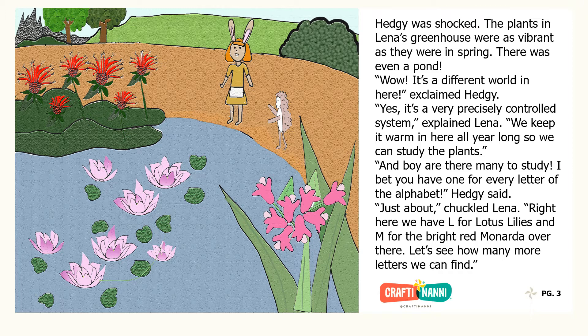And boy are there many to study. I bet you have one for every letter of the alphabet, Hedgie said. Just about, chuckled Lena. Right here we have L for lotus lilies and M for the bright red monarda over there. Let's see how many more letters we can find.